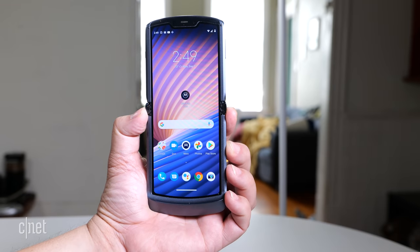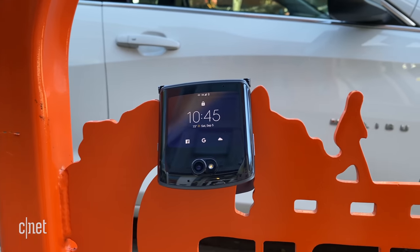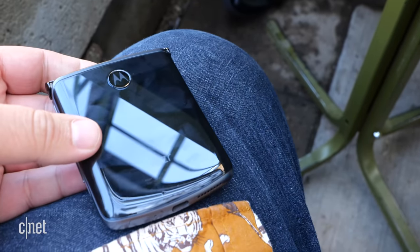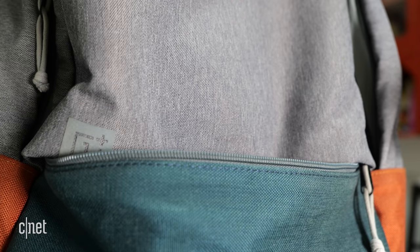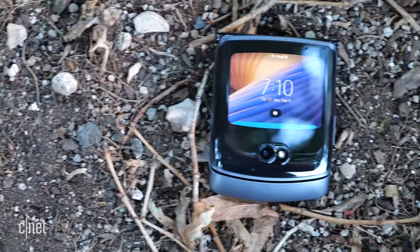This foldable flip phone form factor feels so good to use, and if it were a car it would be a fun two-seat convertible. During my time with it, I wasn't nervous to use the Razr like a regular phone — I didn't feel I needed to be careful with it. I wiped the foldable screen on my jeans and kept the phone in my pocket or in my bag. Some of that assurance comes from its build and how the screen folds flat together, protected by the sides of the frame. But some of that is my perception.